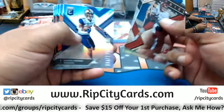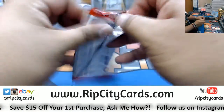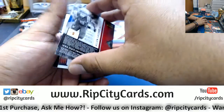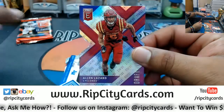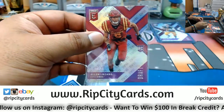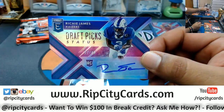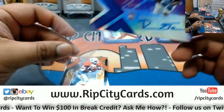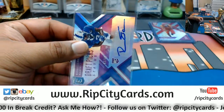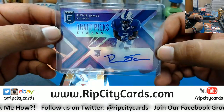Got some more base cards here. We have an Alan Lazard, 6 out of 99 die cut. We have a Richie James die cut auto, 17 out of 49. So that could be pretty sweet right there. That could be nice.